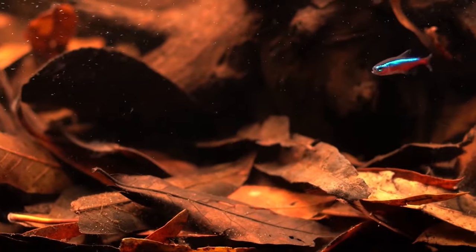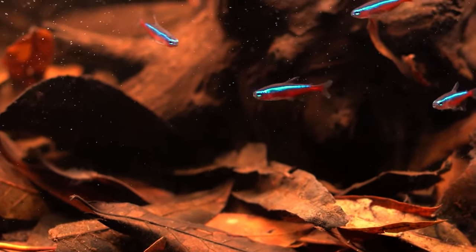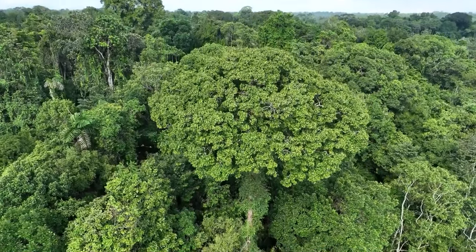Amidst this shadowy realm, the neon tetra's vibrant colours burst forth like living jewels darting about. Above, the forest canopy plays light games, filtering sunrays and casting a mystical glow beneath.